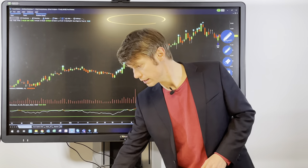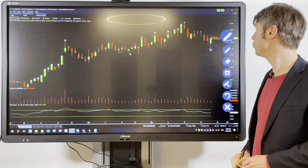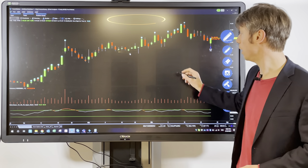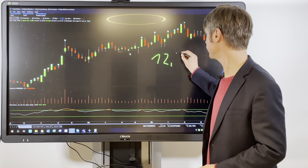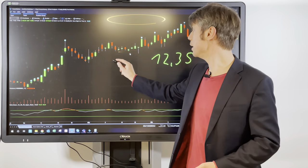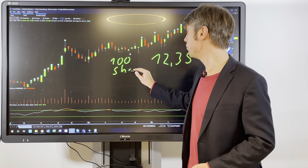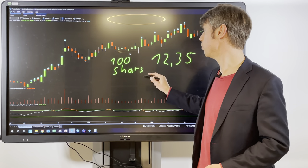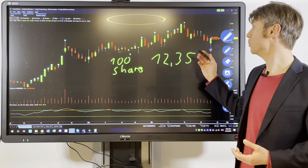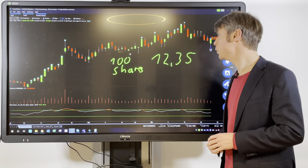The way I want to show it is with an example for Ford Motor. We opened a position here at $12.35, so it's important — we bought exactly 100 shares. If you want to hedge through options, it's always important that one option contract covers 100 stocks, so you need to make sure that you have a minimum of 100 shares to make it really equal to your position.